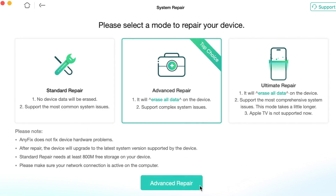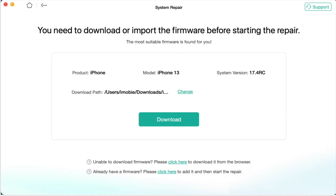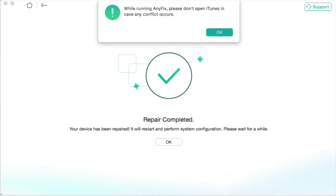Here I will go with Standard Repair mode because I don't want to lose my data. After the firmware is downloaded, click on the Start System Repair button to continue. Now please wait a few minutes till the whole procedure is finished. And now you can see that your iPhone is not stuck on preparing to transfer anymore.